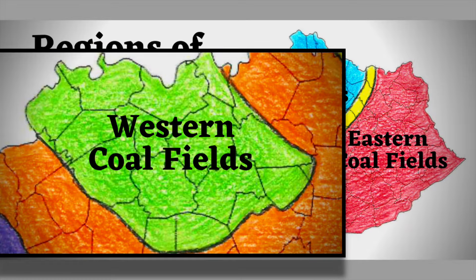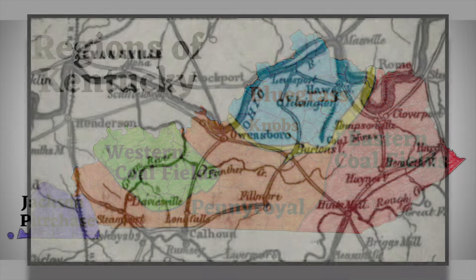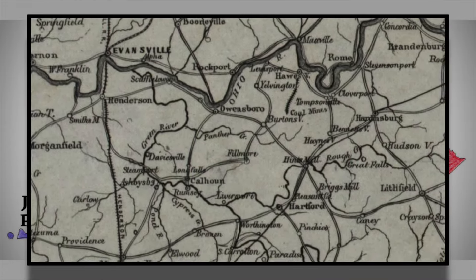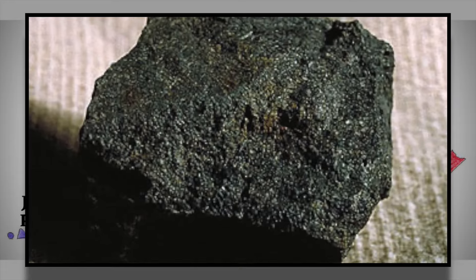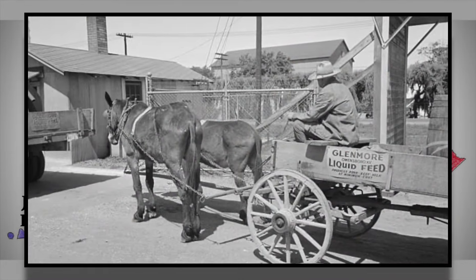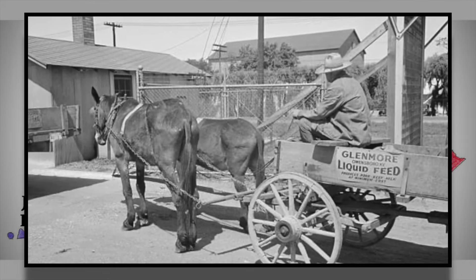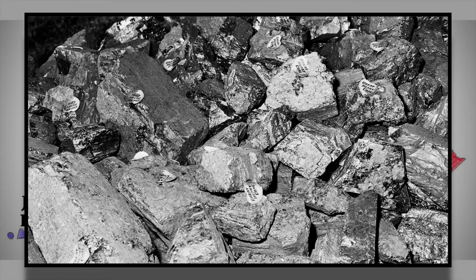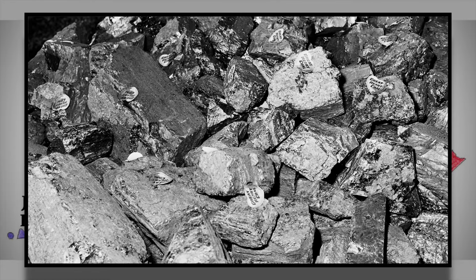The western coalfields, the often overlooked coalfields of Kentucky, are located in the western part of the state around Owensboro. The land and coalfields are much smaller than the eastern coalfields, but the western coalfields should not be sold short — they produce their share of coal. The region also has many farms. In 1990, Kentucky's coal production hit 179.4 million tons.